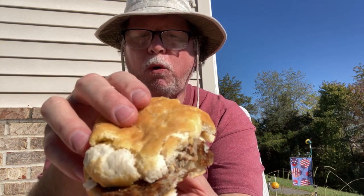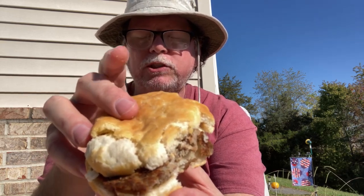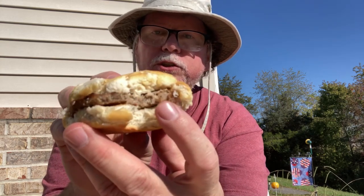I'd give the sausage biscuit an eight too. The biscuit itself is moist and tender, it's got great flavor. The sausage is a little thin but it's large — it covers the entire bottom part of the biscuit. I give this biscuit an eight from Pal's. It's a dollar forty-nine, the cheddar rounds are a dollar ninety-nine, and the coffee is a dollar forty-nine.